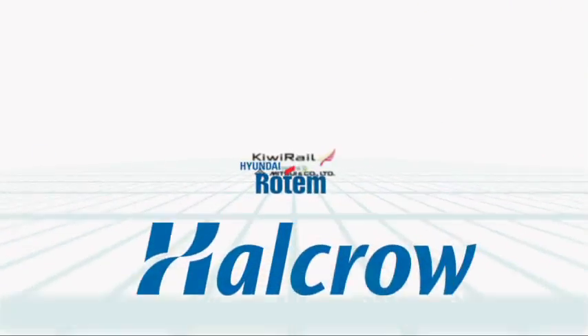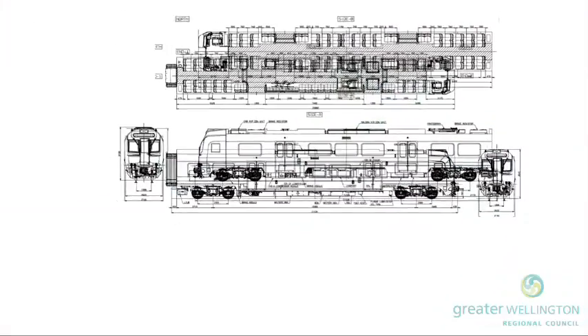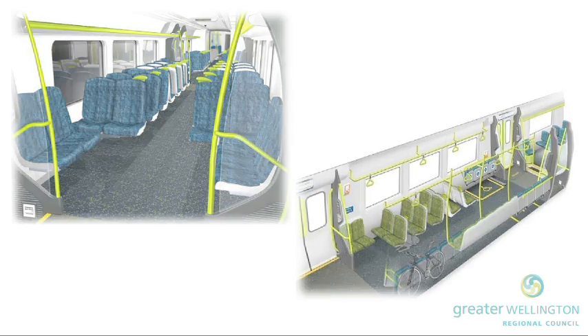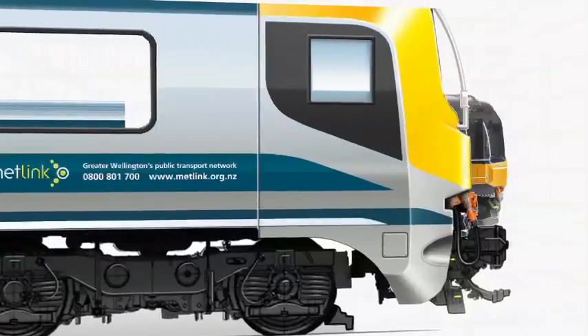Greater Wellington is proud to have worked closely with these companies who have pooled resources, knowledge and experience to bring together a final product commuters will enjoy. The new Matangi's most exciting features are the improved accessibility, increased passenger capacity and public information systems.